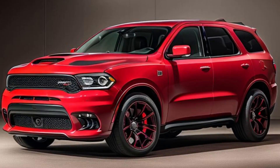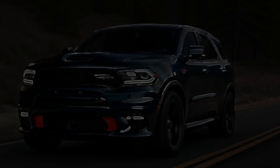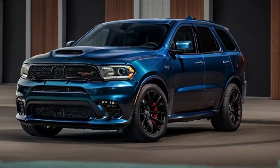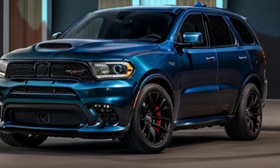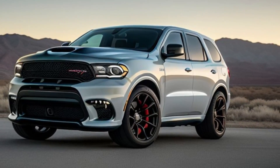Exterior design. The 2025 Dodge Durango SRT Hellcat Hammerhead immediately grabs attention with its aggressive, muscular stance. The Hammerhead Edition features unique design cues, including exclusive Hammerhead badging, a more aggressive front fascia, and a revised hood with larger air intakes to feed the beastly engine beneath.